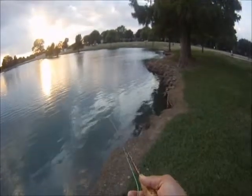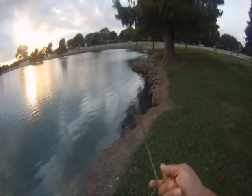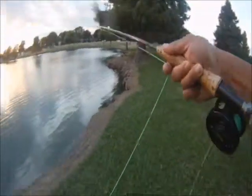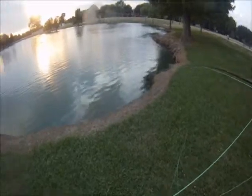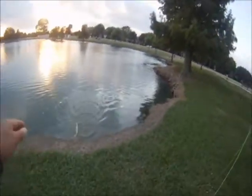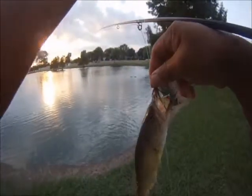Got you. Got you. Gotcha. This one's a little bit bigger — number three.